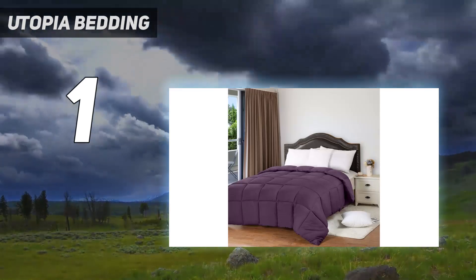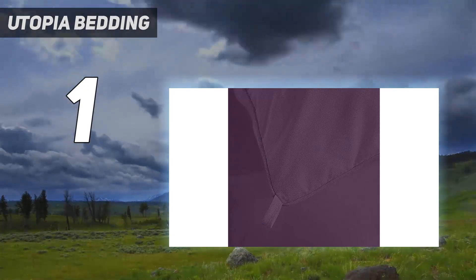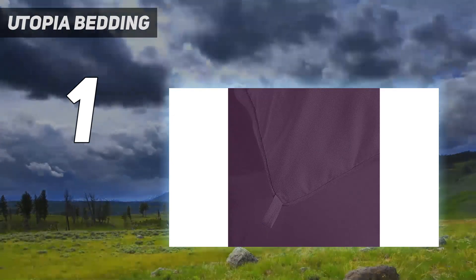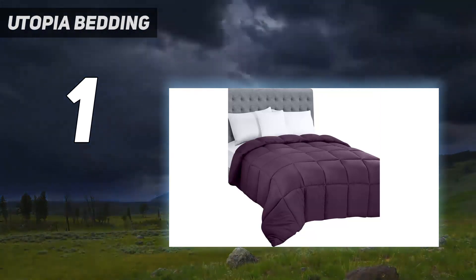As for the cover, you're looking at super soft microfiber. Since this comforter comes in 7 colors, you don't necessarily need a duvet cover. But if you do use one, it has handy tabs to secure the corners.